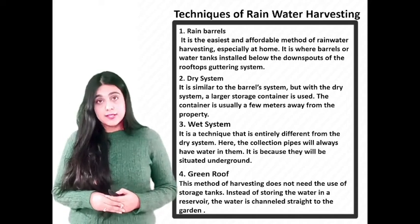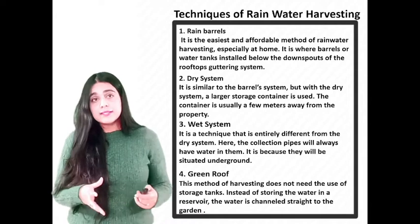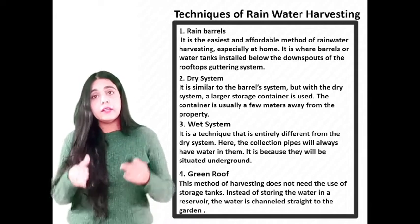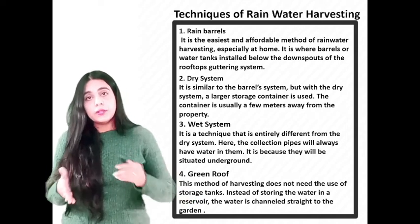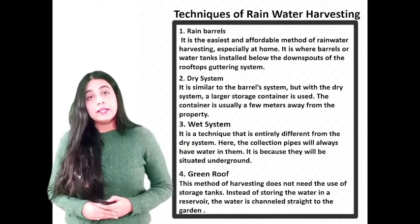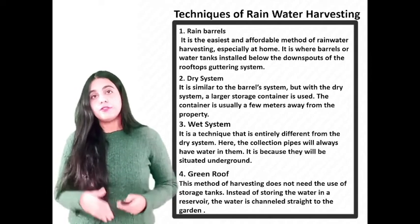The second is the dry system. It is similar to the barrel system, but with a dry system a large storage container is used. The container is usually a few meters away from the property. The gutter is redesigned so that the water is diverted to the large storage tank. It is a quick and cheap method to implement but has significant rewards.